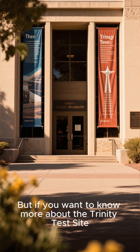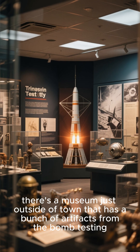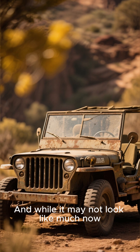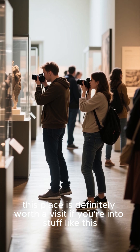If you want to know more about the Trinity test site, there's a museum just outside of town that has a bunch of artifacts from the bomb testing, including this really cool jeep that was used to transport equipment. While it may not look like much now, this place is definitely worth a visit if you're into stuff like this.